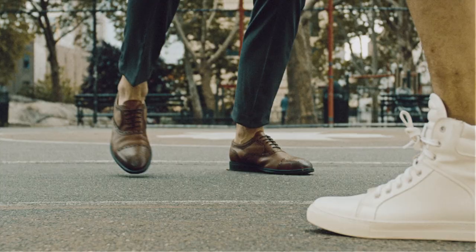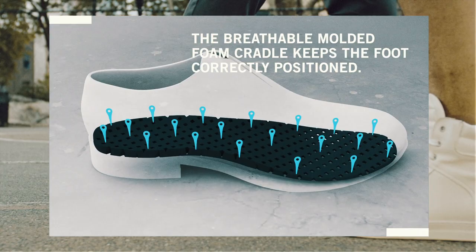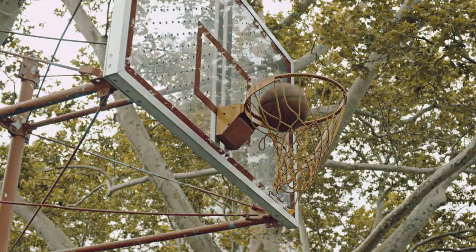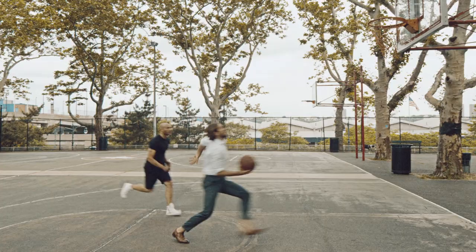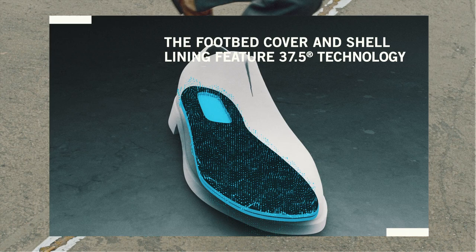The breathable molded foam cradles the foot correctly, while the gel pod adds even more comfort to the heel area. The footbed cover and shell lining feature 37.5 technology — a climate system that keeps your foot cool when it's hot and warm when it's cold.